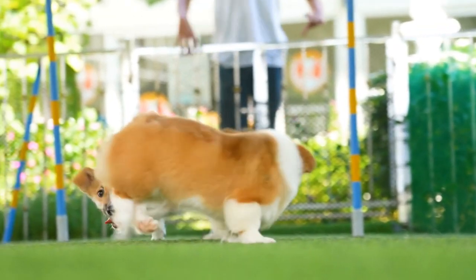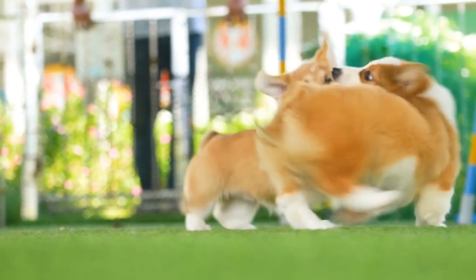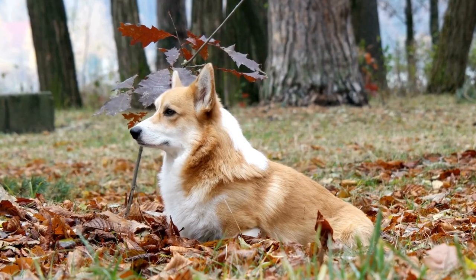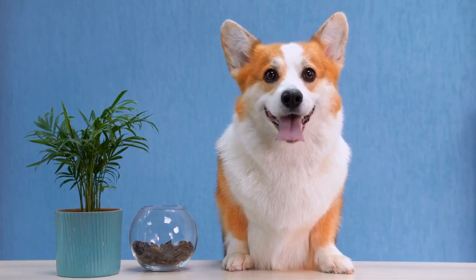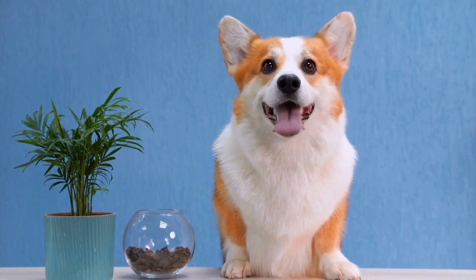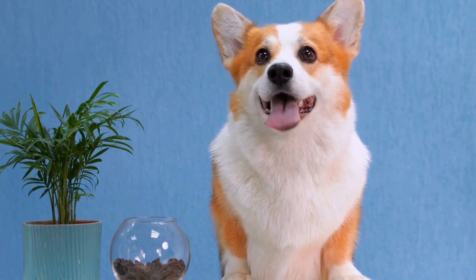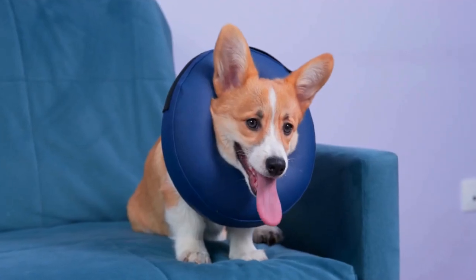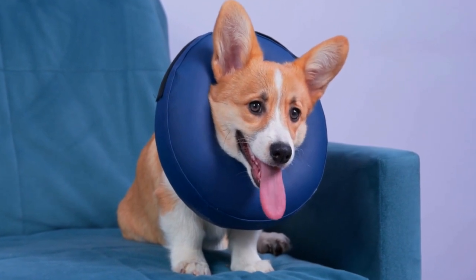Lastly, it is essential to make exercise a positive and enjoyable experience for your Pembroke Welsh Corgi. They thrive on attention and love spending time with their owners. Use positive reinforcement techniques, such as treats and praise, to encourage them during exercise sessions. This will not only motivate them to participate, but also strengthen the bond between you and your furry friend.